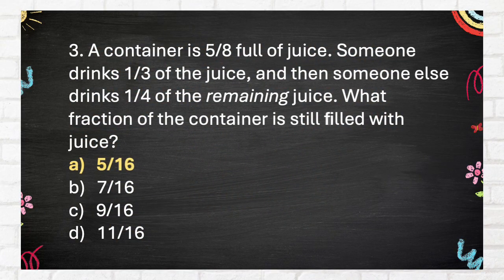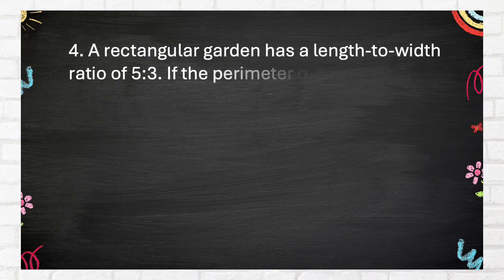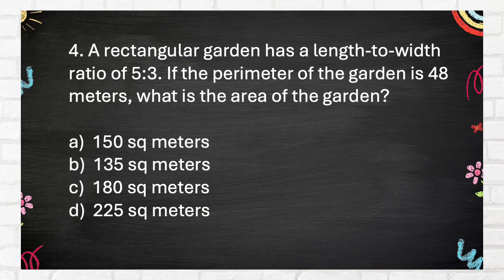The correct answer is 5/16. Question 4: A rectangular garden has a length-to-width ratio of 5 is to 3. If the perimeter of the garden is 48 meters, what is the area of the garden? A. 150 square meters, B. 135 square meters, C. 180 square meters, D. 225 square meters.